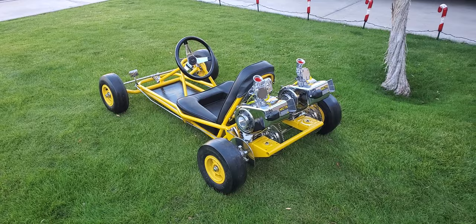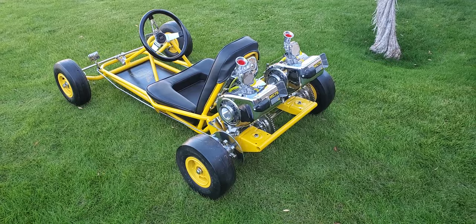Beautiful McCulloch flatback carburetors, polished with gem stacks. Matching open headers, starter cups, first starter belts.